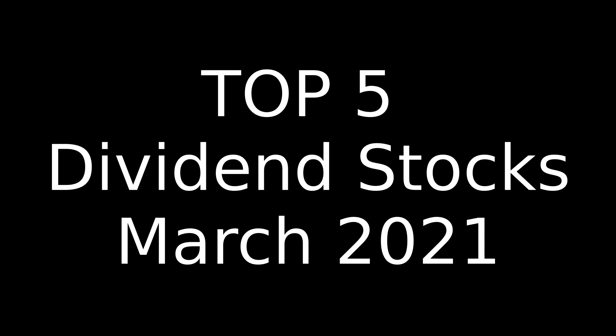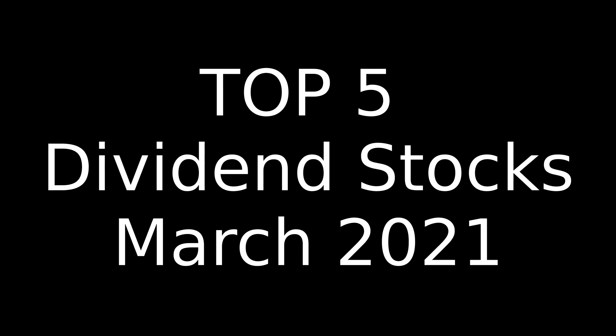Hey everybody, Dave here from Hidden Freedom Investing, and in today's video we're going to talk about the top five dividend stocks for March 2021.